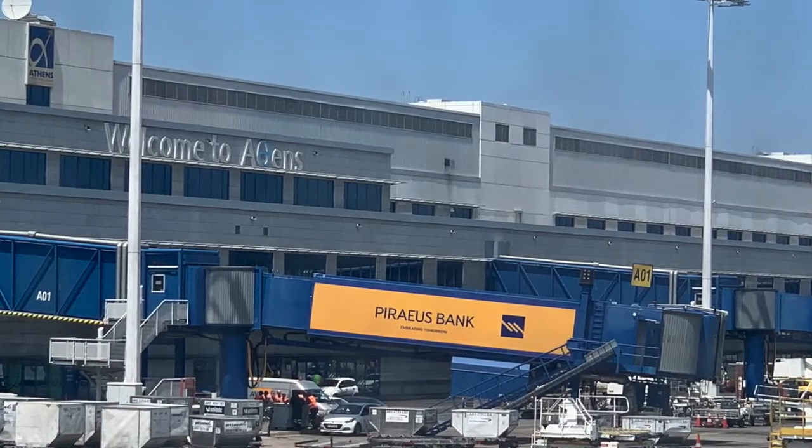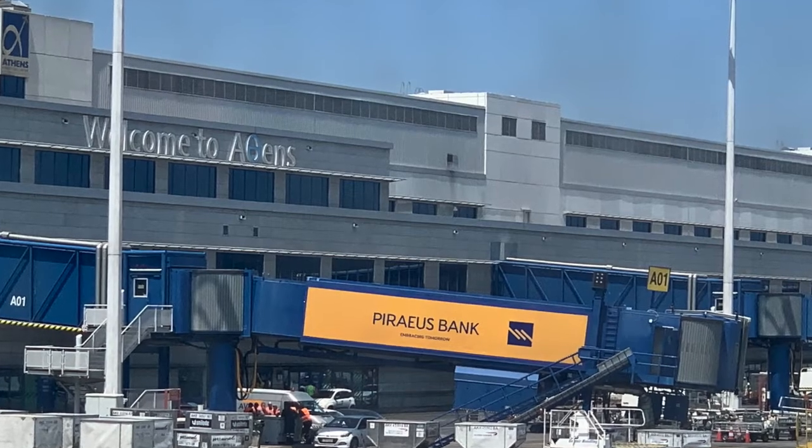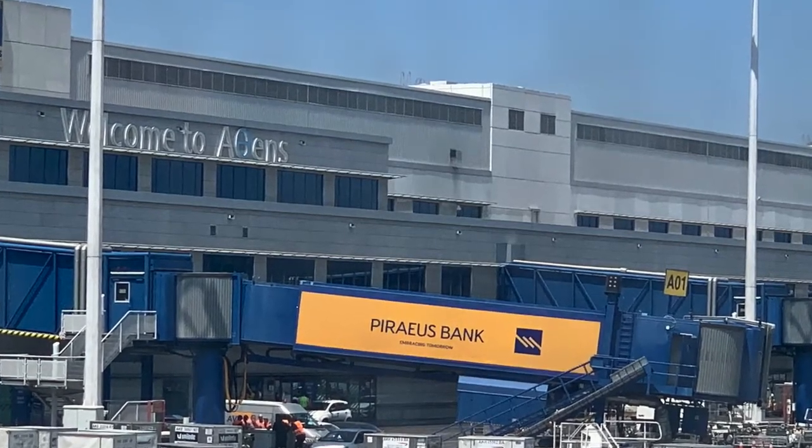On the way back from New York we flew through Athens, and I figured since we are doing this airport lounge series, let's do that at Athens as well. Let's see what we have there.